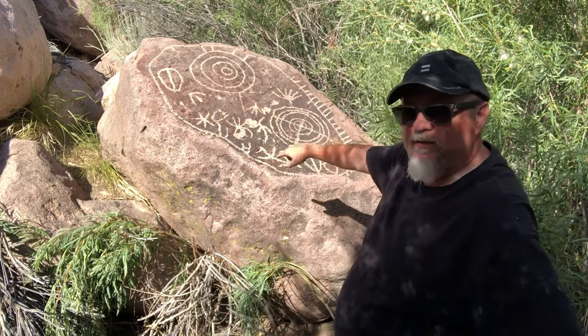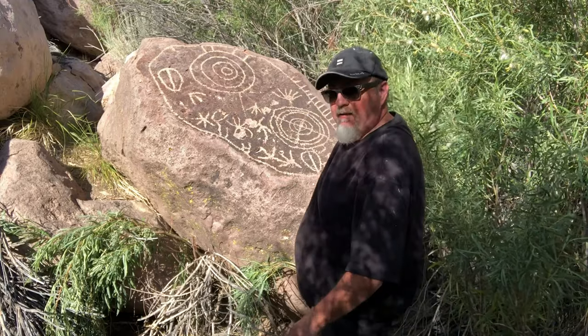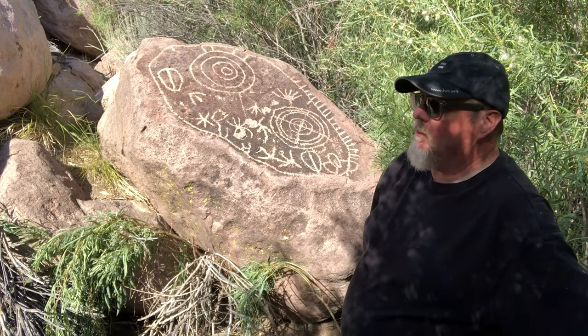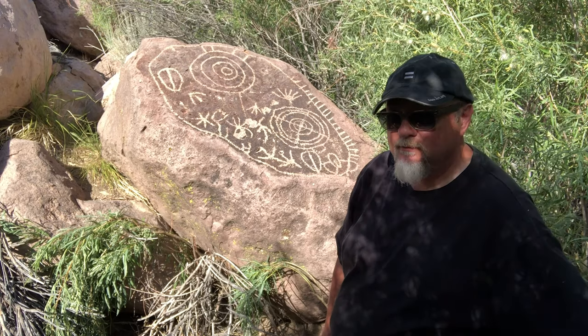On the circumference of the petroglyph is a solid line, and in this back area there are 20 lines radiating out from it. We can only guess what those 20 lines mean — the number of years that the artist lived, number of fish he caught — we don't know.